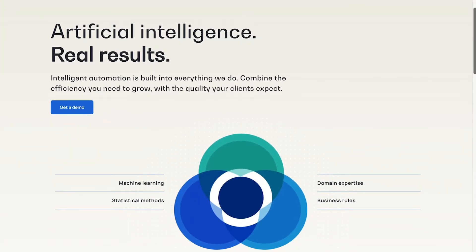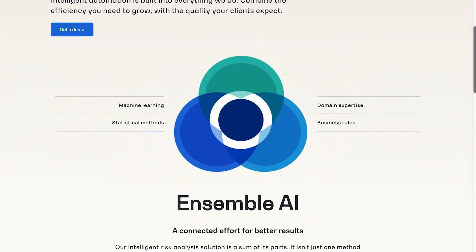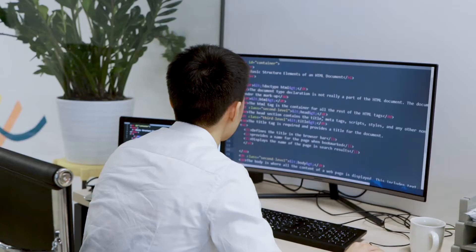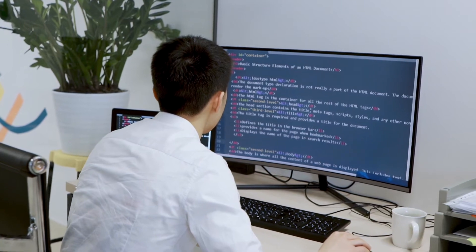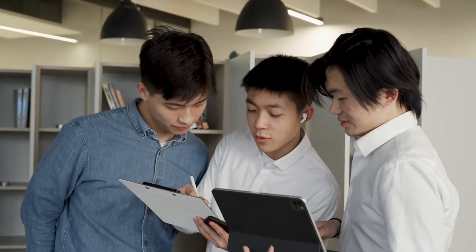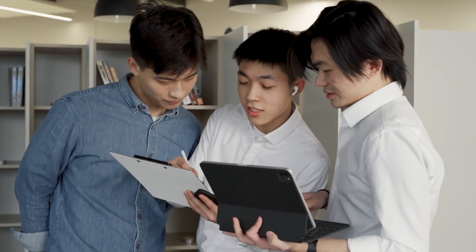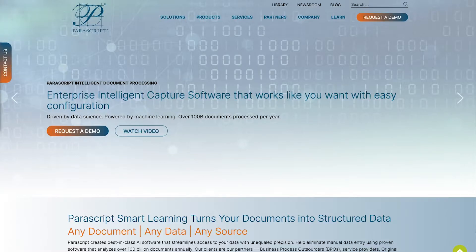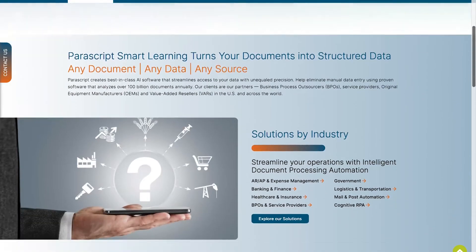At number 8, we have MindBridge — one of the world's leading platforms for risk discovery in the digital world. MindBridge is an award-winning solution for companies who need to put compliance and security first. MindBridge builds intelligent automation into everything they offer, with not just one method or algorithm but many combined tools.